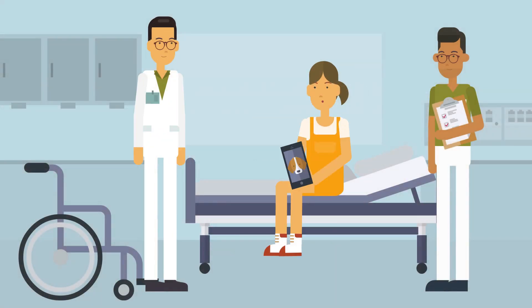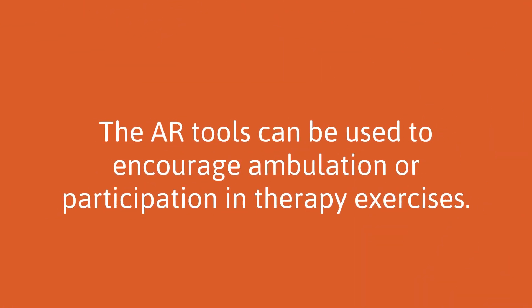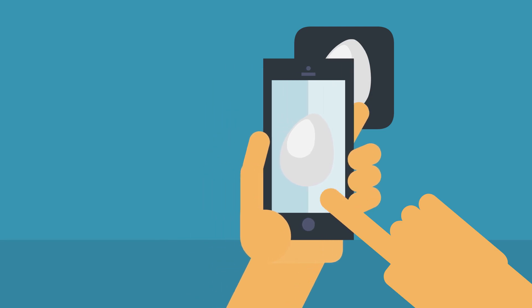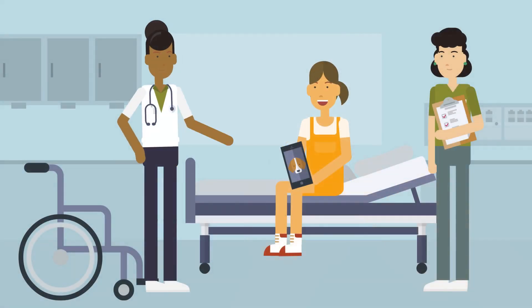Because the user still sees the real world, they can move around while using AR tools, meaning that the tools can be used to encourage ambulation or participation in therapy exercises. Because the user still hears the real world, the patient can easily hear instructions from medical staff and respond with feedback during procedures like IV starts, blood draws, and more.